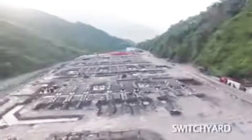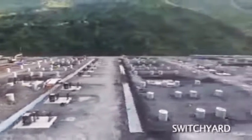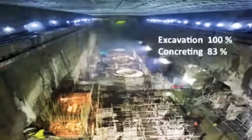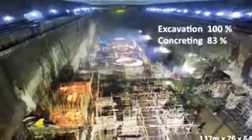At the village Chhattal Kloss, the powerhouse complex is located. The complex essentially comprises a powerhouse and transformer hall under the mountain, and a switchyard on a flat portion of land filled with muck from tunnel excavation. From the switchyard, the power will be evacuated to the national grid. 100% of the powerhouse has been excavated and 83% of concrete work has also been completed.